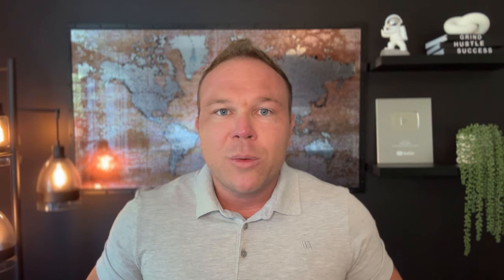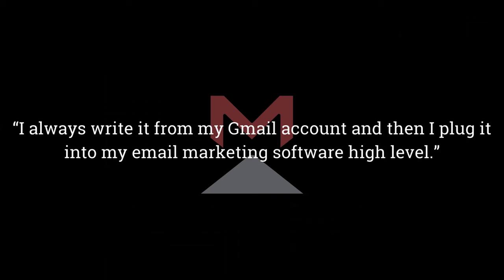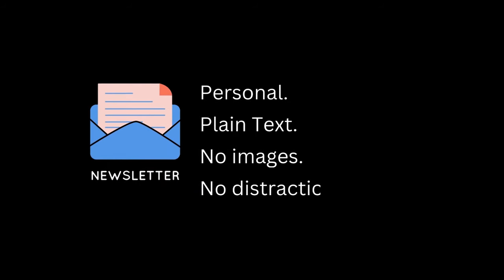Something else I do is I always write it from my Gmail account and then I plug it into my email marketing software, High Level. That way it looks like a personal note from me. And if you've ever got any of my newsletters, you'll see that they are personal — plain text, no images, no distractions — and it's all about providing value. If you haven't signed up for my newsletter yet, go ahead and sign up. I'll post the link below.